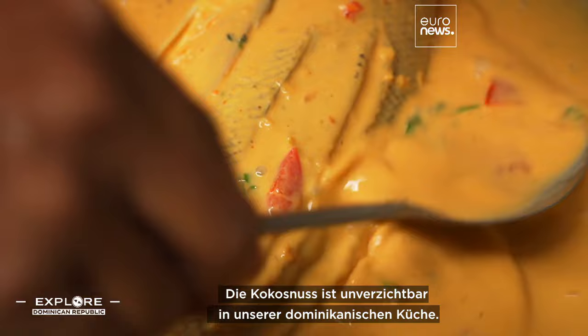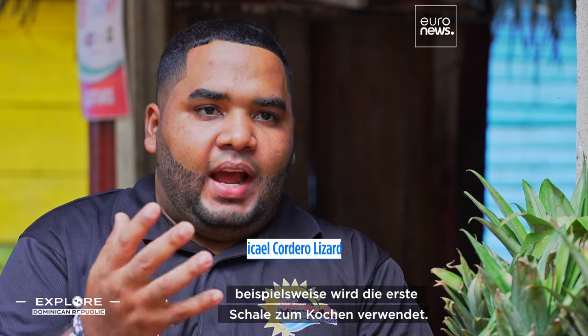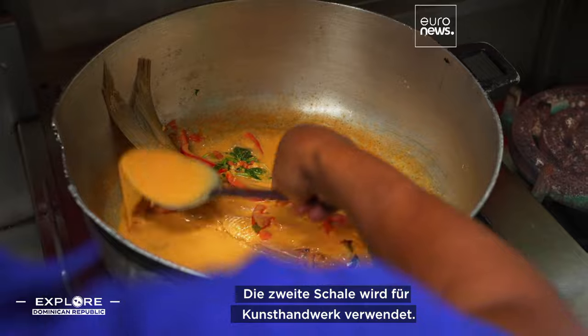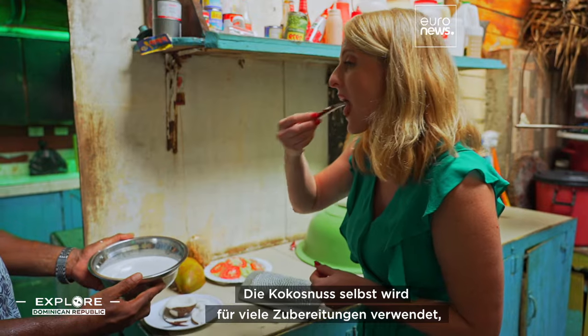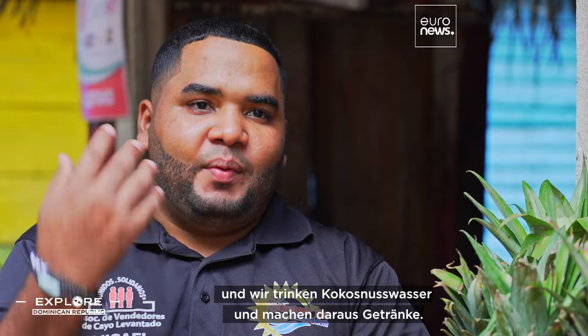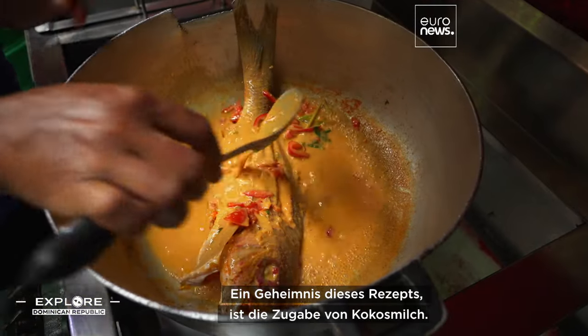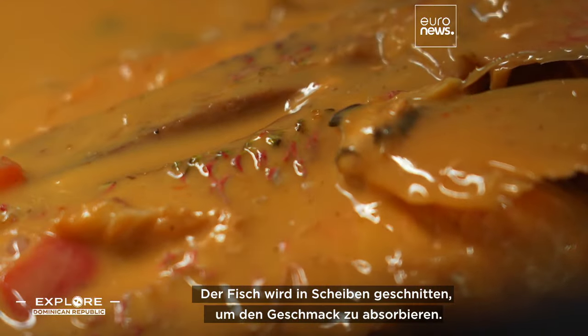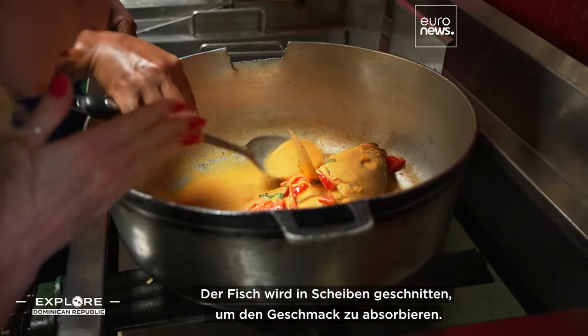It's one of the two main ingredients of the most traditional dish, pescado con coco. The coco is indispensable in our Dominican cuisine — we don't lose anything. The first shell is used to cook, the second for artesanía, and the coco itself is used for a lot of cooking. A secret of this recipe is to add coconut milk where the fish is sliced to absorb its flavor.